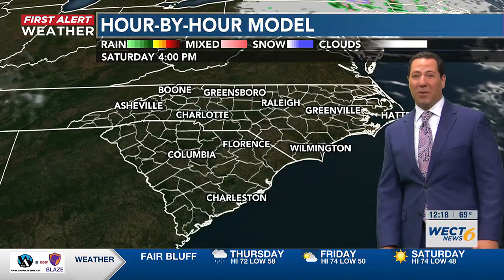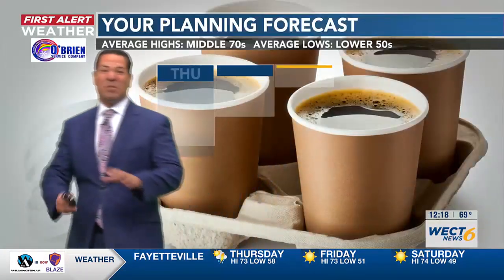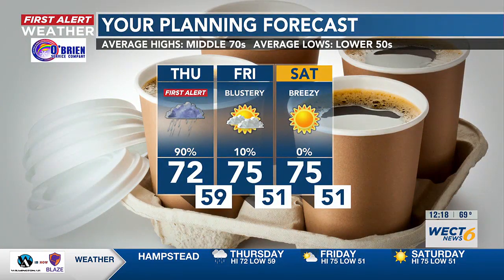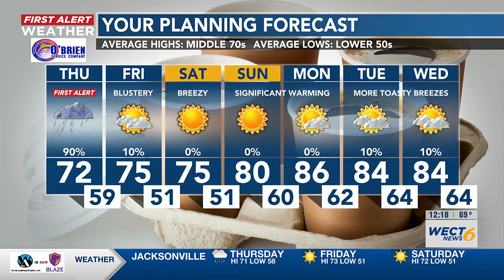Overall, rain chances are much lower tomorrow — much lower than today and Saturday. We don't even have that upper-level feature on the map Saturday, so it's solid sunshine. The legacy of this whole system is going to be the blustery winds into tomorrow, still breezy on Saturday, but temperatures are just agreeable for most people.